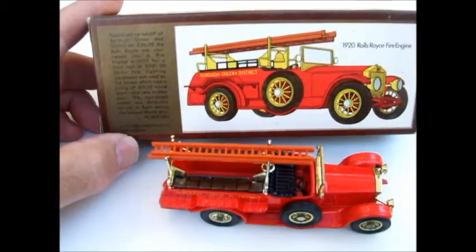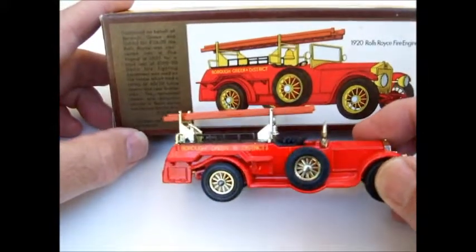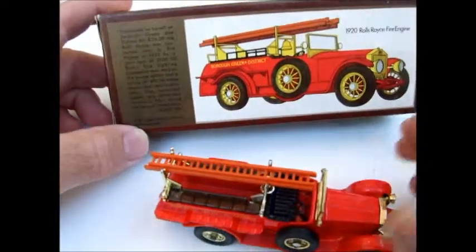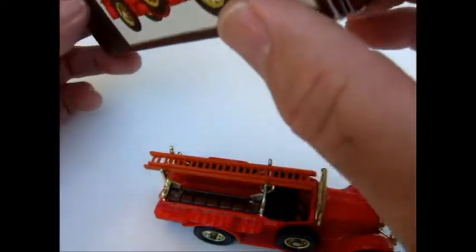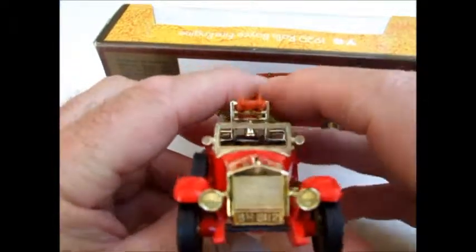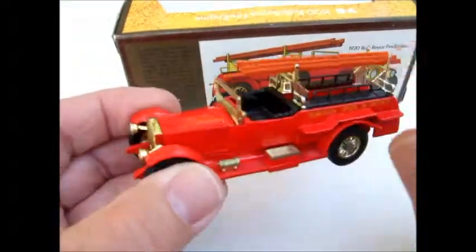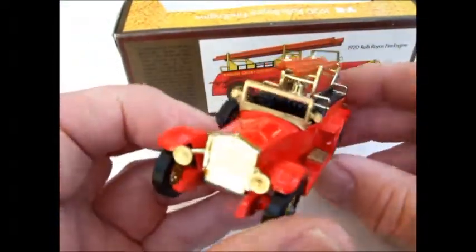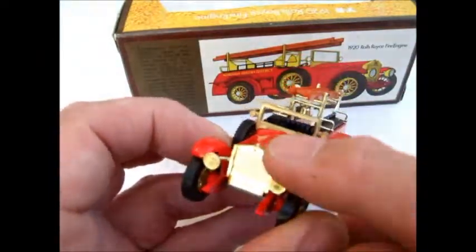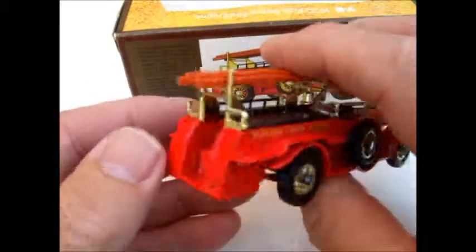Good morning. I've got a Model of Yesteryear here, and it's a Rolls-Royce fire engine. It's Y6. I love this model. Really bright with all this brass plating on the metal pieces and plated plastic. Really well done, I think.